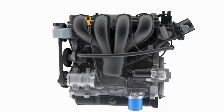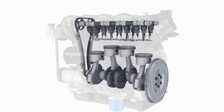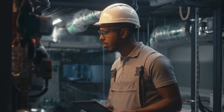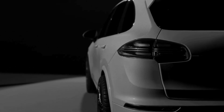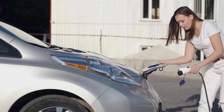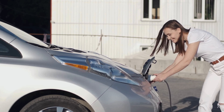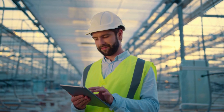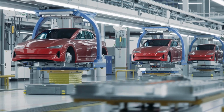Toyota has found a way to mix the speed and power of regular engines with a cleaner fuel, making cars that perform like regular ones but are better for the environment. Toyota's hydrogen engines only produce water vapor, unlike regular engines that release harmful gases, making them a clean choice for the future of cars. By focusing on green technologies, Toyota is leading the way towards a cleaner automotive industry, ensuring a better world for everyone.